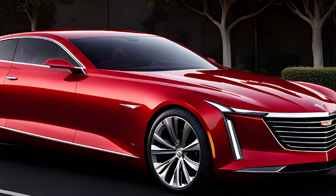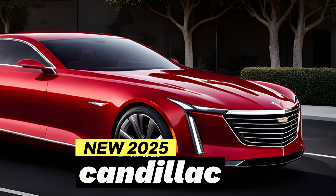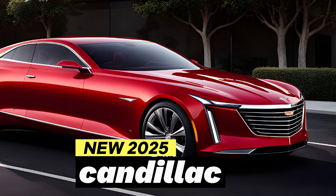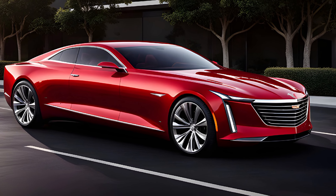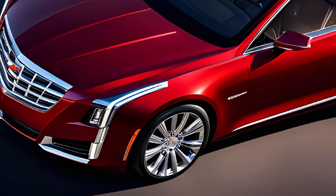Hi everyone, welcome back to my channel. The all-new 2025 Cadillac Eldorado is a stunning and technologically advanced full-size luxury sedan that pays homage to the iconic nameplate's storied past while embracing a bold, modern vision for the future.